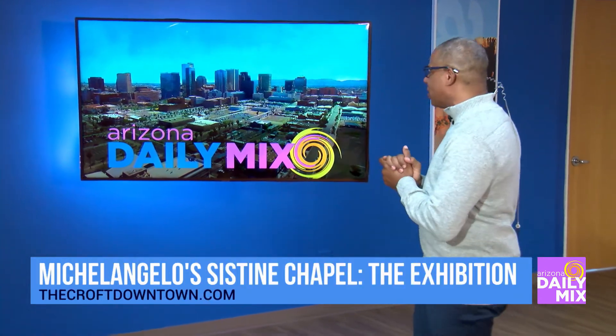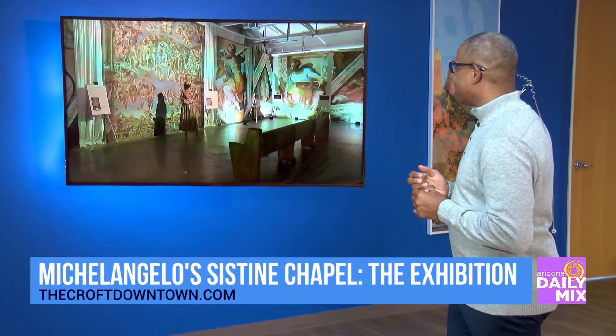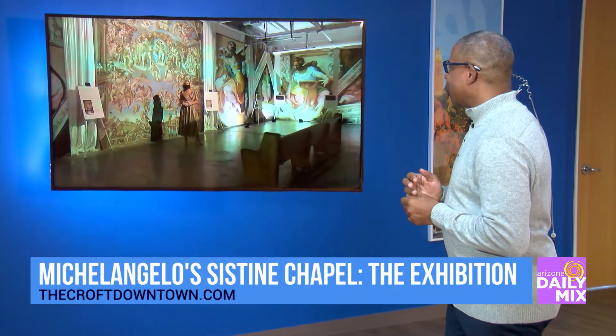I'm bringing in Angela here. How are you this morning? Good morning, Brad. I'm very well, thank you.